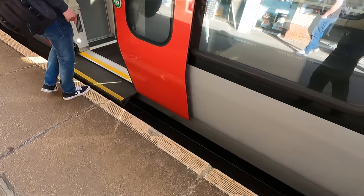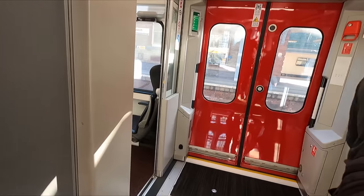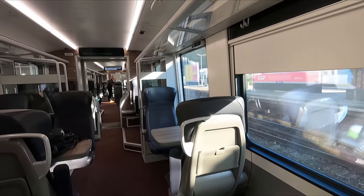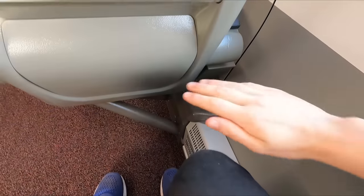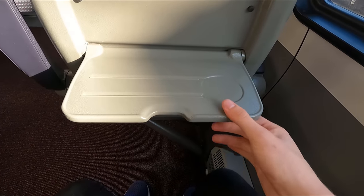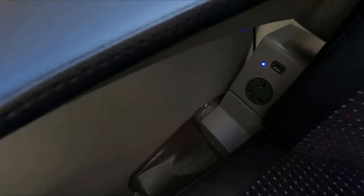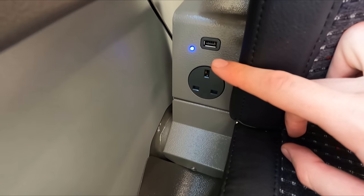One nice thing about these trains is that they feature fully level boarding, meaning it's possible for wheelchair users to access the train through each and every door. No seat reservations are offered on this service, so I'm free to choose my seat as I board. Personally I don't think legroom's too bad, at least not for a relatively short journey. At the airline-style seats you'll find this small but nonetheless sturdy tray table. Each seat also has access to both a three-pin and USB plug socket, which is nice.